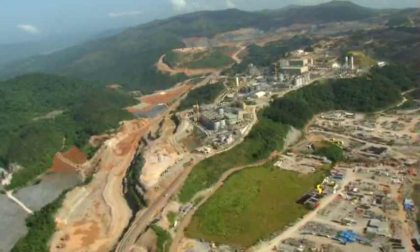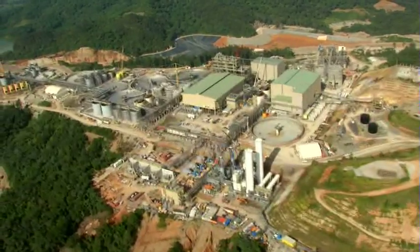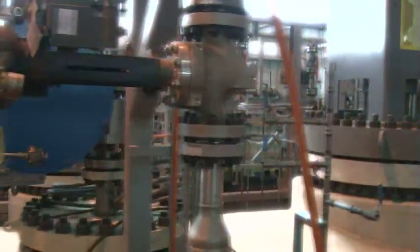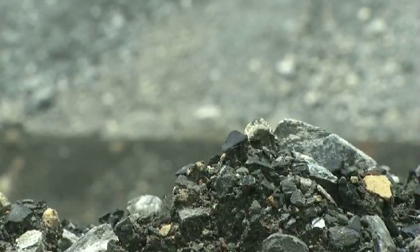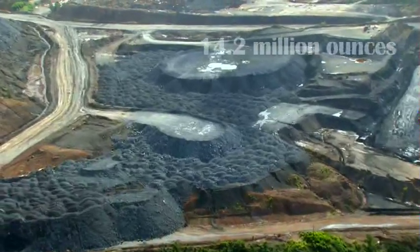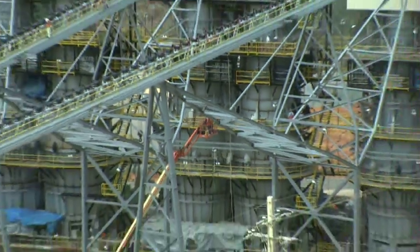One of Barrick's new generation of mines, Pueblo Viejo in the Dominican Republic, is in its final steps to initiate production in mid-2012. With reserves of 23.7 million ounces of gold and Barrick's equity share of proven and probable gold reserves of 14.2 million ounces, Pueblo Viejo commences to operate for 25 years.